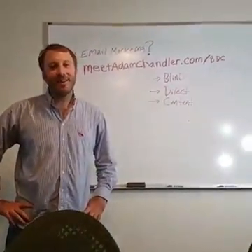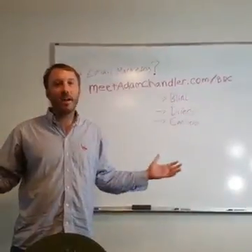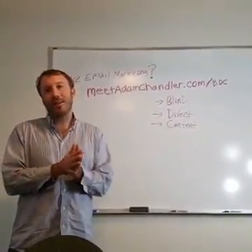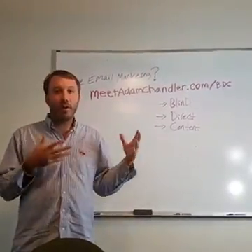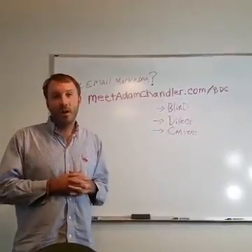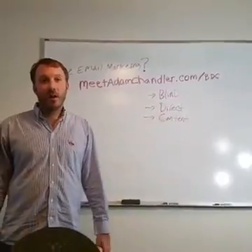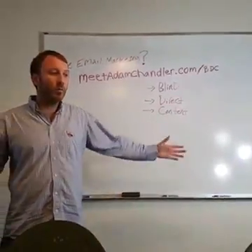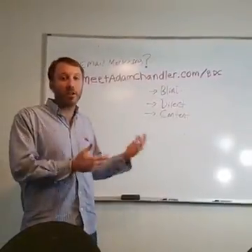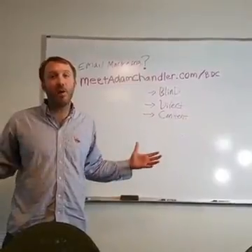Hey, what's up? Welcome to this Facebook Live video. My name is Adam Chandler. If you're here on my Facebook fan page, you probably know who I am. I've been teaching home business owners just like you how to use leveraged online strategies to build their home-based businesses and create more leverage and freedom for over eight years. I've been blessed to be full-time in this industry for over seven years, and one of the biggest things I do to create more leverage and automation in my business is email marketing. That's the purpose of this video today.